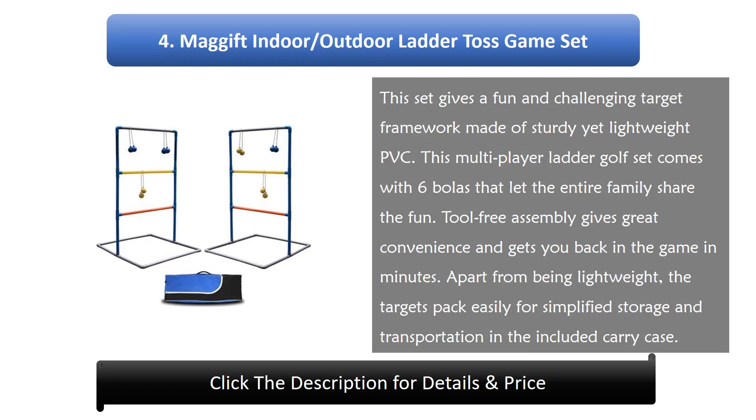Number 4: Maggift Indoor Outdoor Ladder Toss Game Set. This set gives a fun and challenging target framework made of sturdy yet lightweight PVC. This multiplayer ladder golf set comes with 6 bowlers that let the entire family share the fun. Tool-free assembly gives great convenience and gets you back in the game in minutes. Apart from being lightweight, the targets pack easily for simplified storage and transportation in the included carry case.